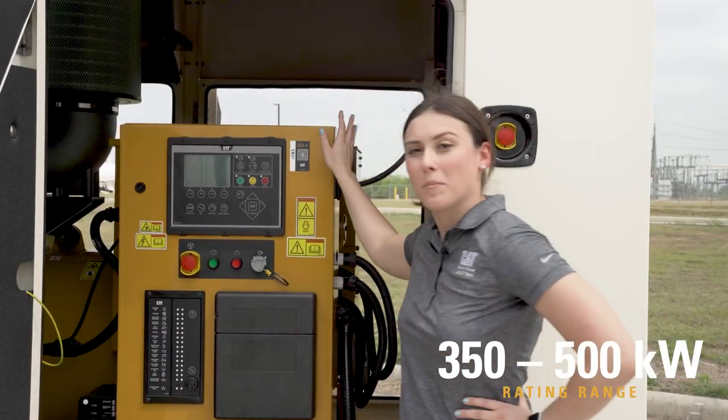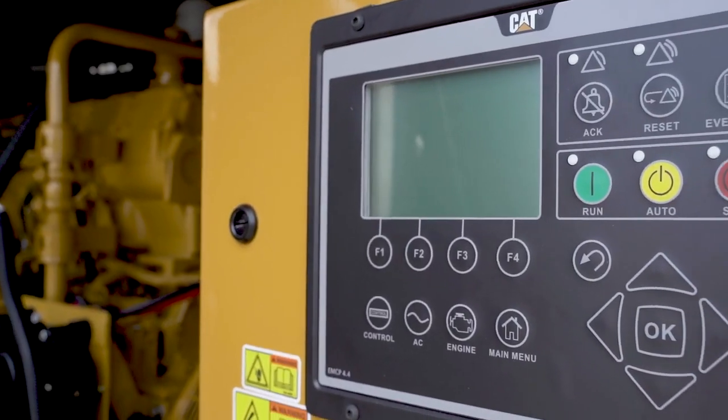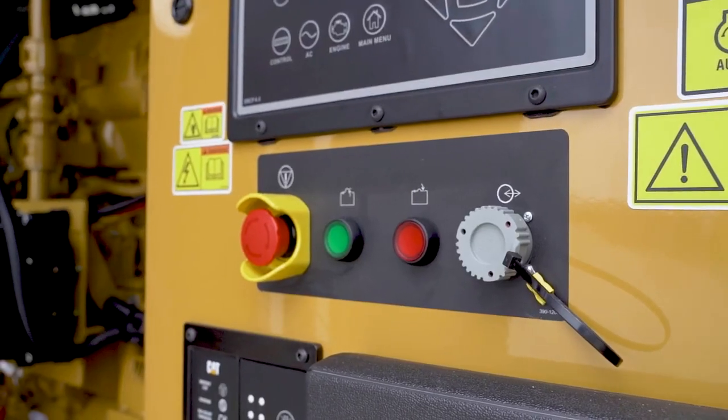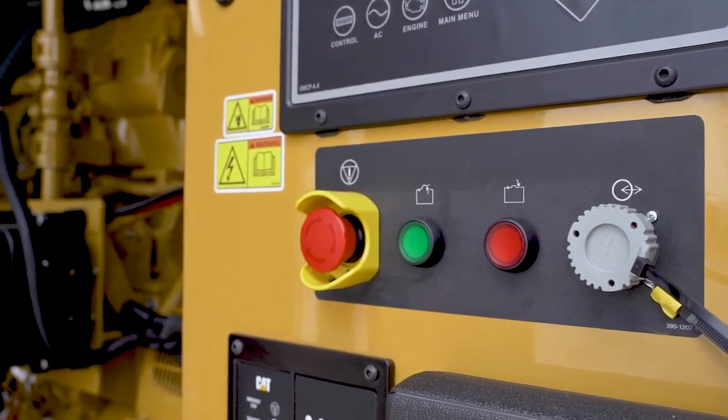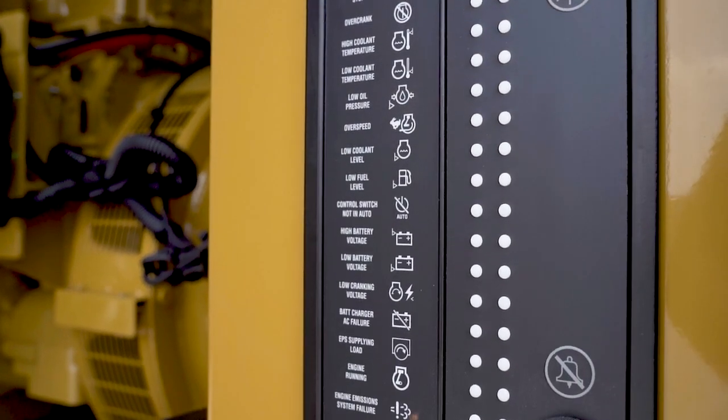The first thing you'll see as we open up the unit is the EMCP 4.4 controller. This is part of our EMCP family of controllers, which allows you to parallel multiple units together, giving you more backup power at your site. This unit is NFPA compliant with 100% block load and 10-second startup, making it great for standby applications requiring life safety.